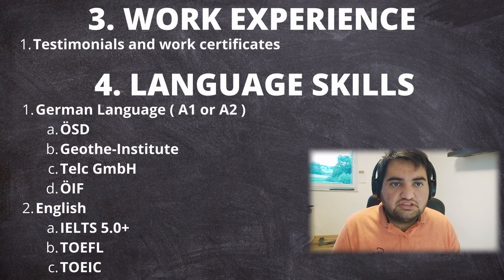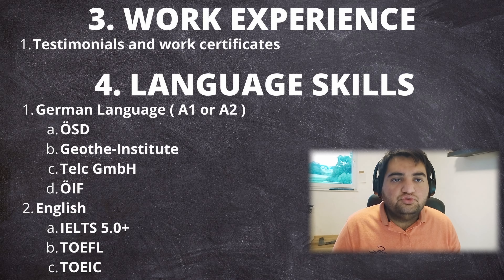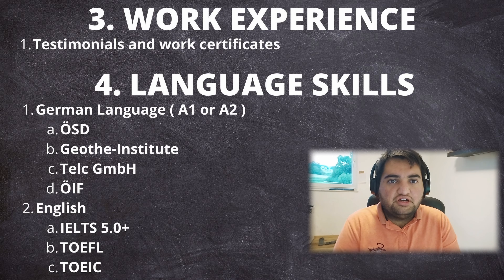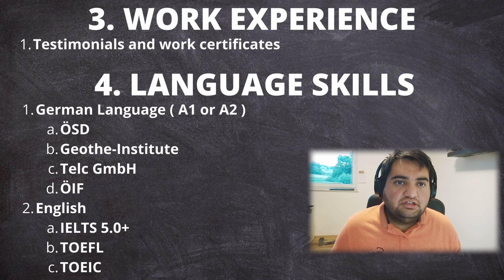For language skills, the job search visa considers German and English, both carrying equal points. For German, you must have a certificate at A2 level, which requires approximately 400 teaching hours. For English, a valid IELTS or TOEFL certificate is accepted — a score of around 4.5 to 5 on IELTS is sufficient, making it relatively accessible.